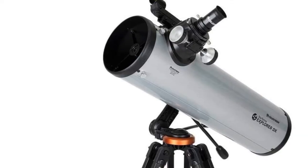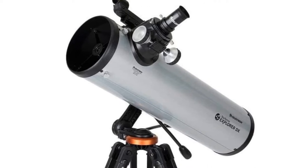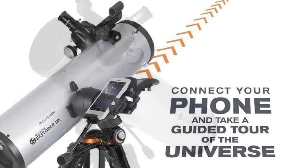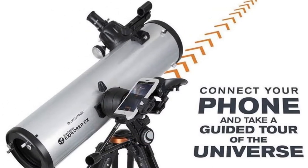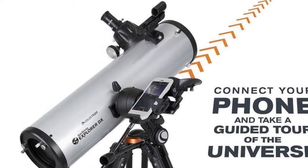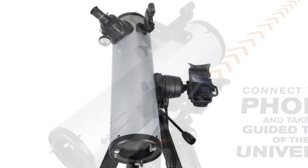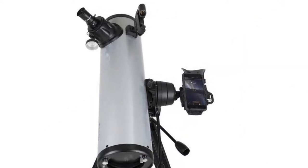First, download the StarSense app onto your smartphone, which you can then place into a bracket attached to the telescope's mount. A mirror built into the dock sits below your smartphone's camera, reflecting the starry sky into the camera's lens. The app takes an image of that reflected starry sky, and based on the patterns of the stars that it sees, can calculate what direction the telescope is facing, mapping out where astronomical objects of interest are in relation to its field of view.